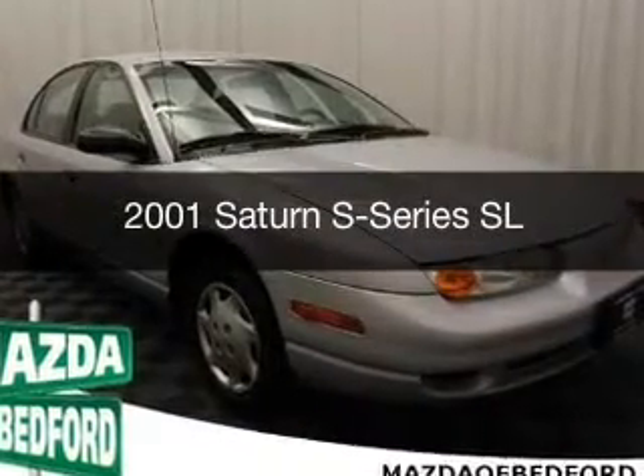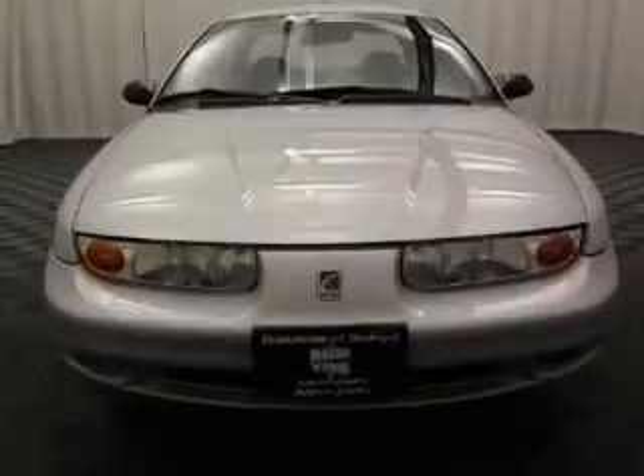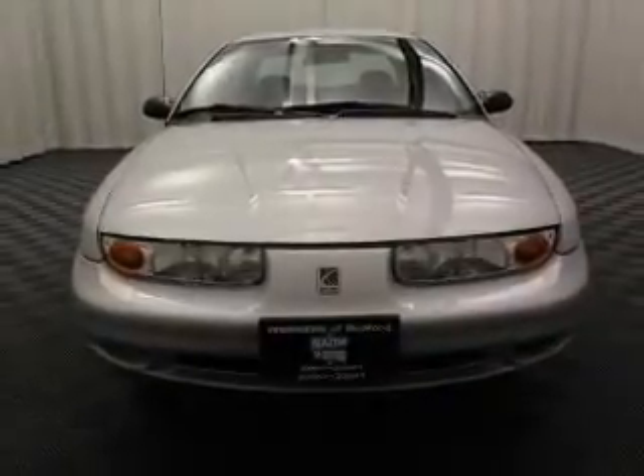This is a used 2001 Saturn S Series. It's powered by front wheel drive, engine, and an automatic transmission.